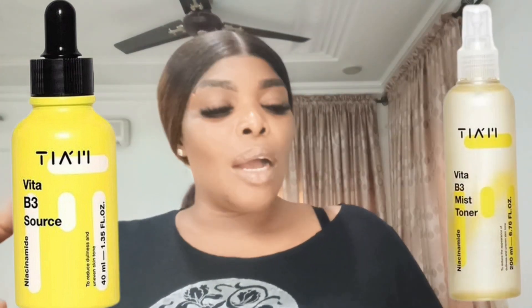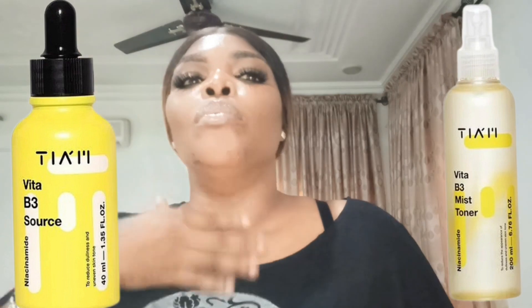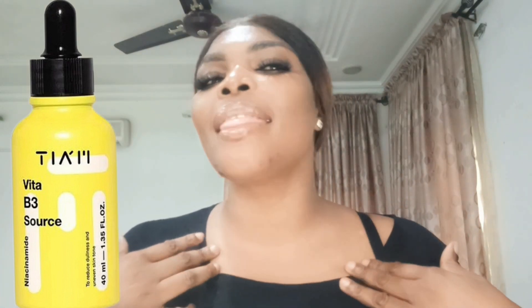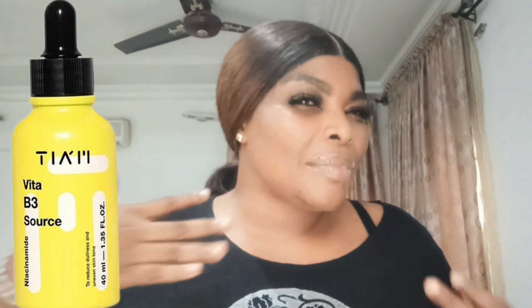I didn't go in with this alone — I also used its brother, the Vita B3 toner. But this serum I used lavishly. The first time I used it I noticed the inflammation reduced a little bit, so I said maybe this will work and kept going. Instead of one drop I was using two or three drops. Before seven days I noticed that everything disappeared — there was no sign of the problem at all.